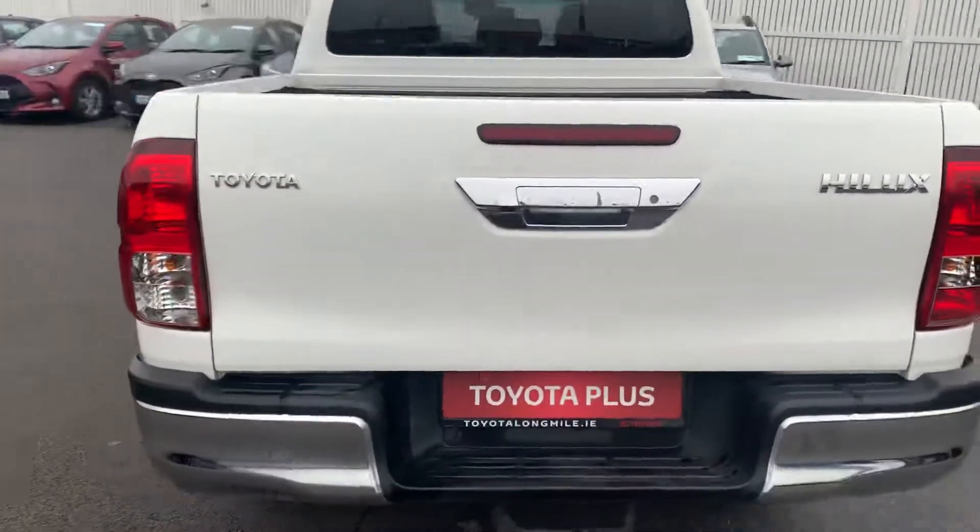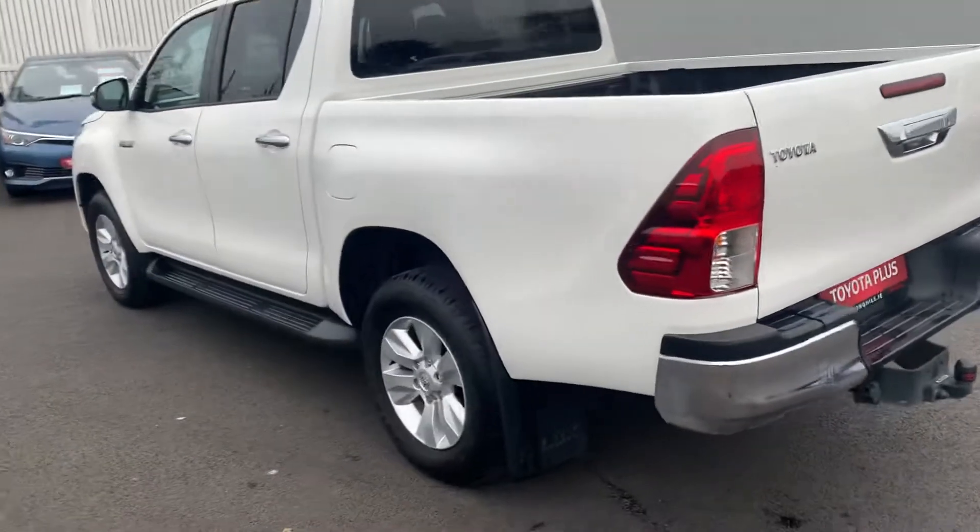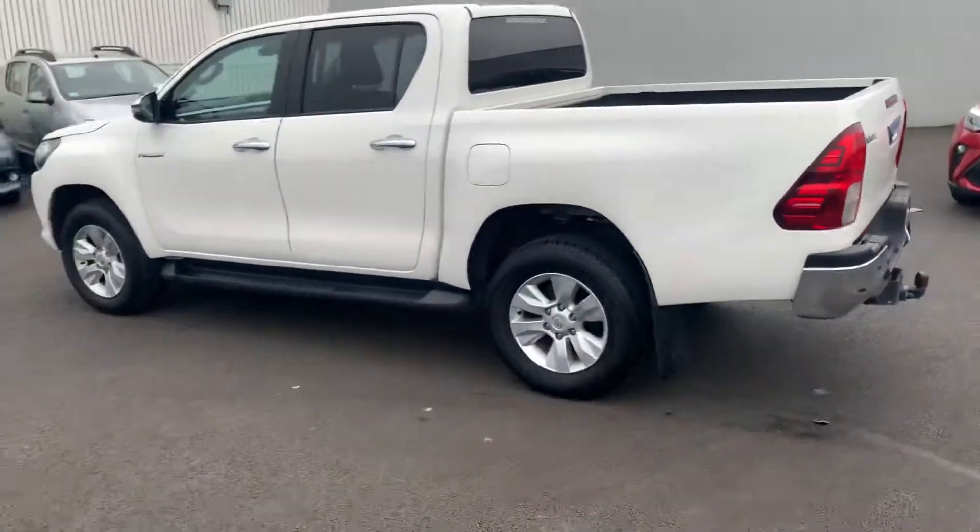This car will come with the balance of Toyota's 3-year warranty and 3-year roadside assist, and is available to view at Toyota Longmoil today.